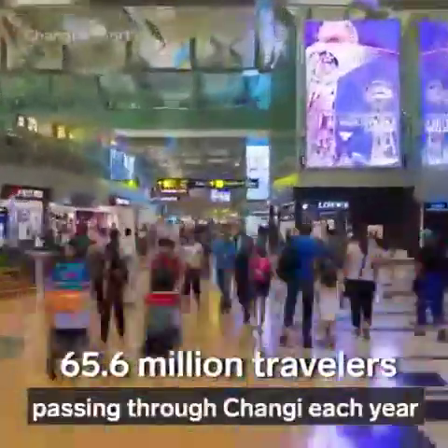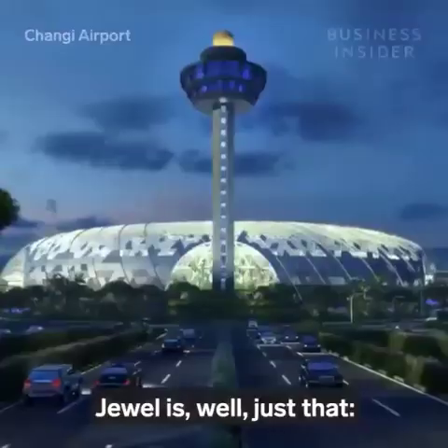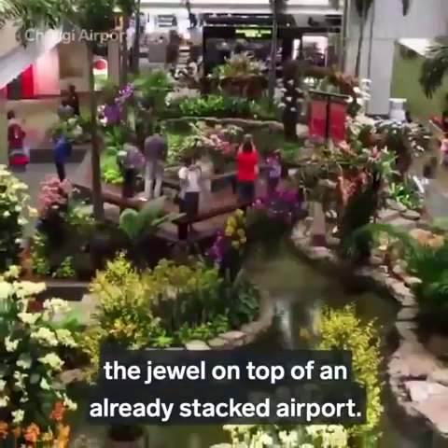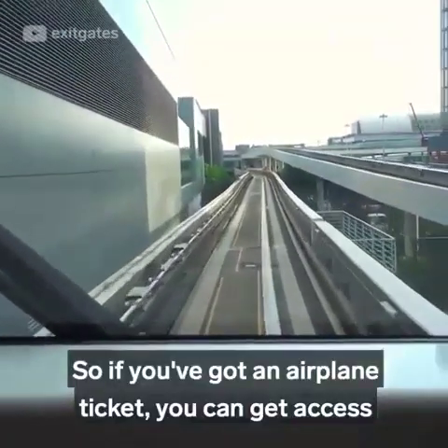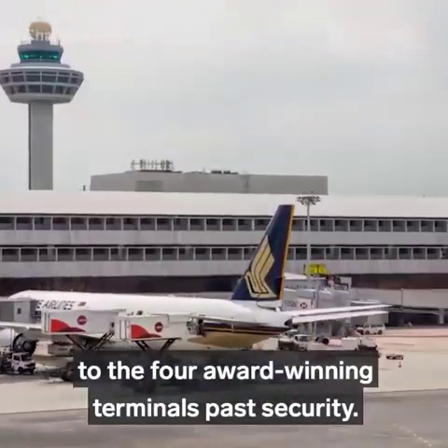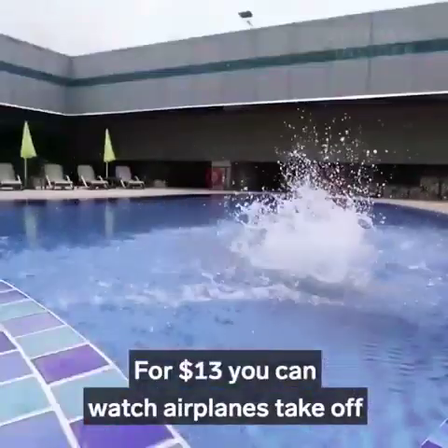With 65.6 million travelers passing through Changi each year and seven best-in-the-world crowns, Jewel is just that — the jewel on top of an already stacked airport. So if you've got an airplane ticket, you can get access to the four award-winning terminals past security. There's a rooftop pool where, for $13, you can watch airplanes take off around you as you swim.